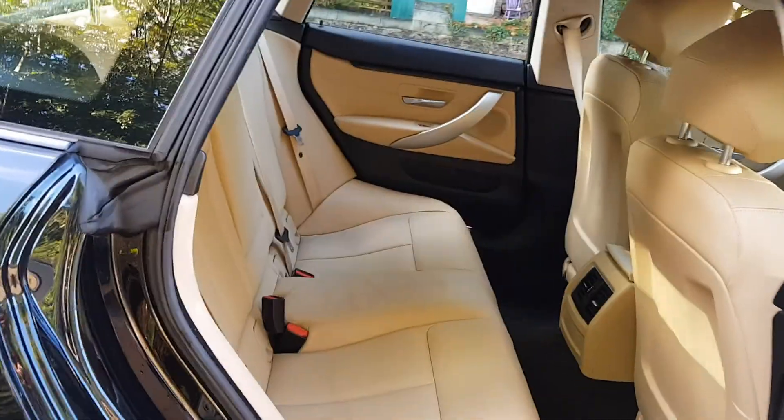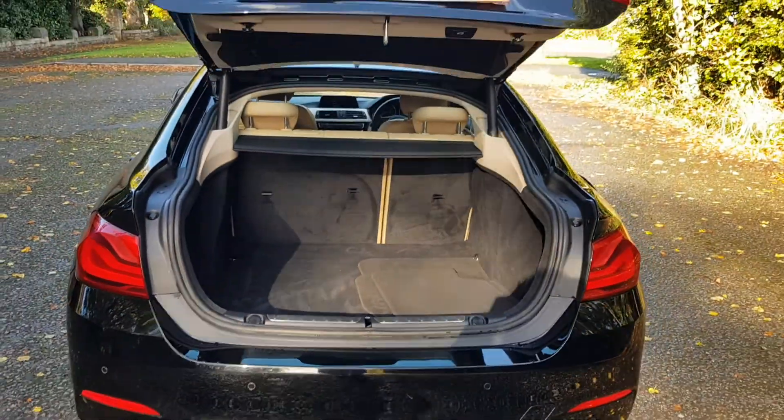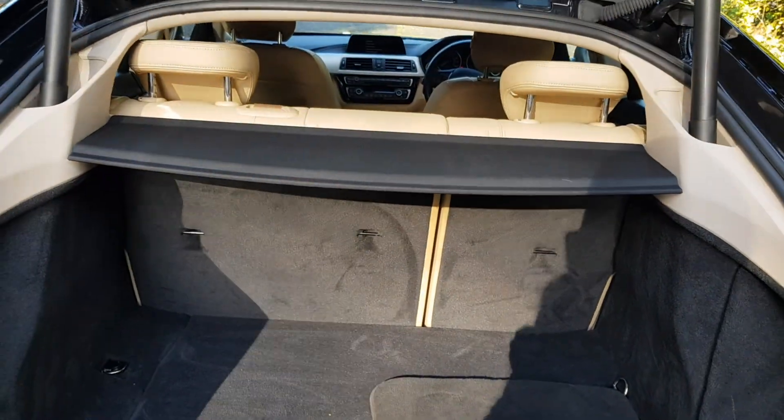In the back it's quite spacious — obviously it's like a longer version as well. The boot has got the touch-to-open feature. The boots on these are really spacious and quite deep as well. There are floor mats, and the seats lay down with a parcel shelf.